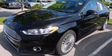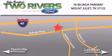Please call us today for more information on this great vehicle. Two Rivers Ford is located at 76 Belinda Parkway, I-40 exit 226 Mount Juliette Road at Providence. Our goal is to exceed all of your expectations to ensure that you'll return for future visits.